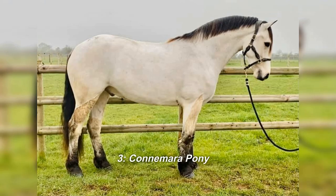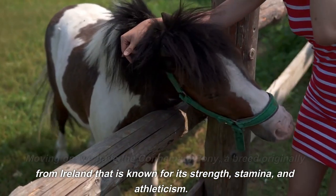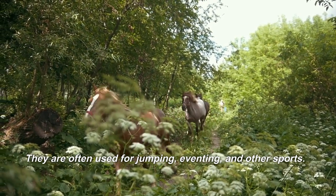3. Connemara Pony. Moving on, we have the Connemara Pony, a breed originally from Ireland that is known for its strength, stamina, and athleticism. They are often used for jumping, eventing, and other sports.